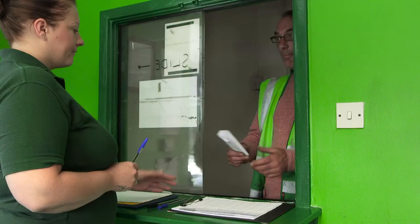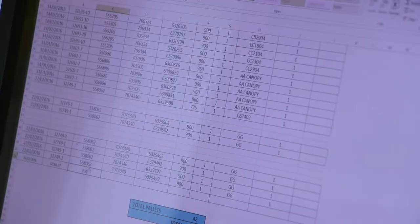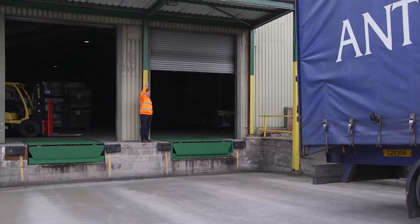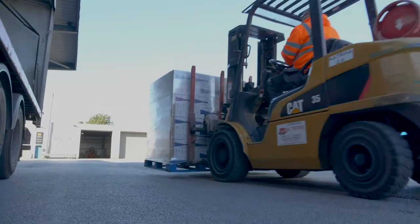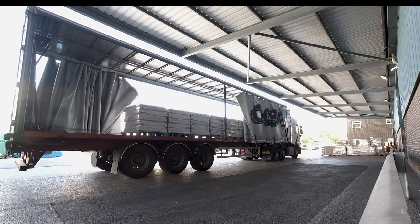Delivery vehicles arriving at South Kirby are electronically logged and then directed to an appropriate delivery bay. This includes large dock loading bays for easy access for relevant cargo. South Kirby employs a team of highly experienced forklift drivers who can empty even a fully laden vehicle in often a matter of minutes.